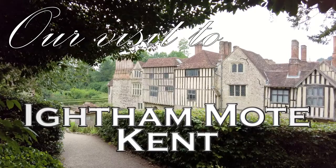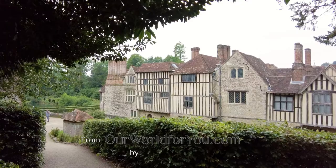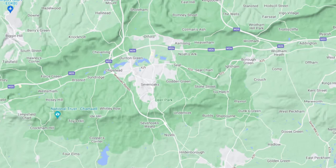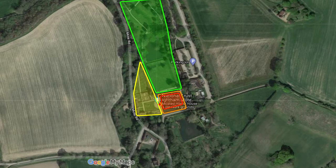Hi, and welcome to our video from Ightham Mote in Kent. I really hope you like what we put together - don't forget to click like if you do, and why not click subscribe so you don't miss any of our future content. We're in our corner of England, the county of Kent, about 6 miles east of Sevenoaks. In this video we're going to be looking around the grounds, the gardens, the house, and of course the moat itself. So without further ado, let's go and explore Ightham Mote.